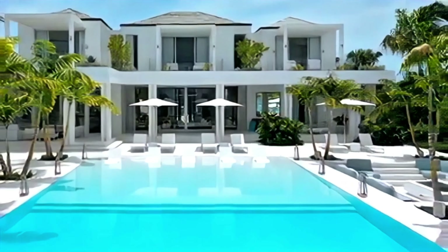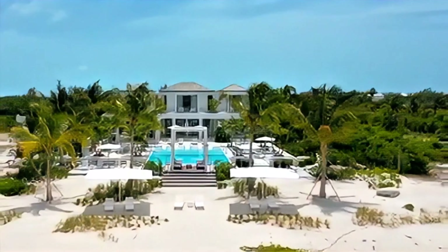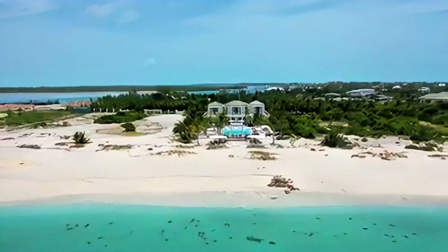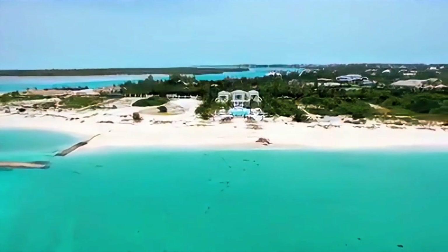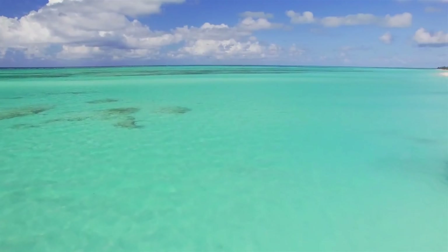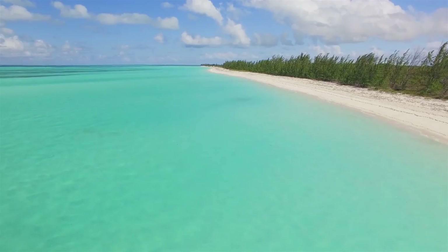Welcome to Emerald Pavilion, a stunning beachfront villa that offers the ultimate luxury experience in the Caribbean. Emerald Pavilion is located on the exclusive Emerald Point Peninsula in Leeward, Turks and Caicos, on one acre of prime property along the world-renowned Grace Bay Beach. This villa is one of the most exceptional rental offerings on the market, with five en-suite bedrooms, a heated infinity pool, a jacuzzi, a sunken fire pit, a state-of-the-art sound system, and fully-staffed service.